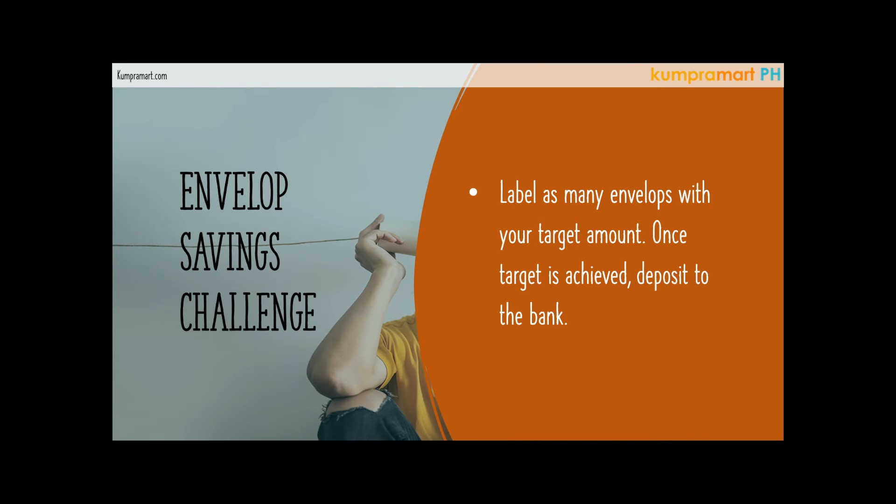In that way, the envelope will remind you to reach your goal and how much your target savings is. Don't do this with just one envelope — use as many envelopes as you have goals. For example, you want to buy stock in San Miguel worth 50,000 pesos, or save 100,000 pesos for your child's college education — write each goal on a separate envelope.